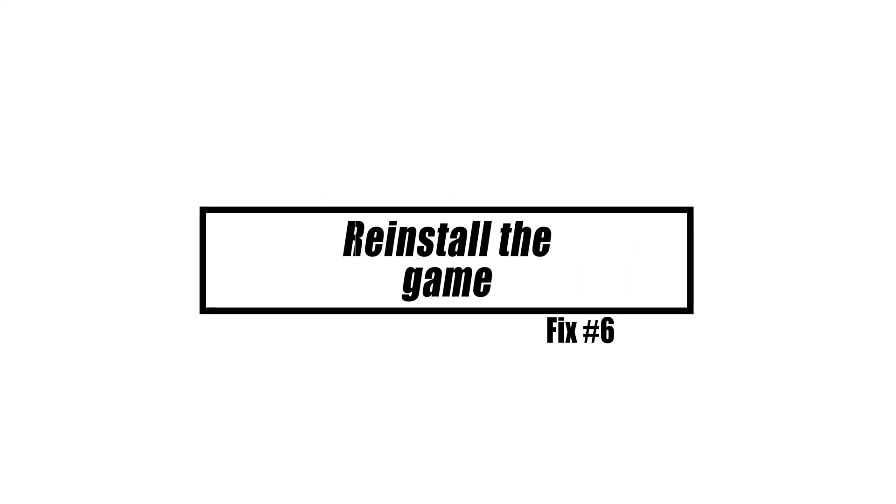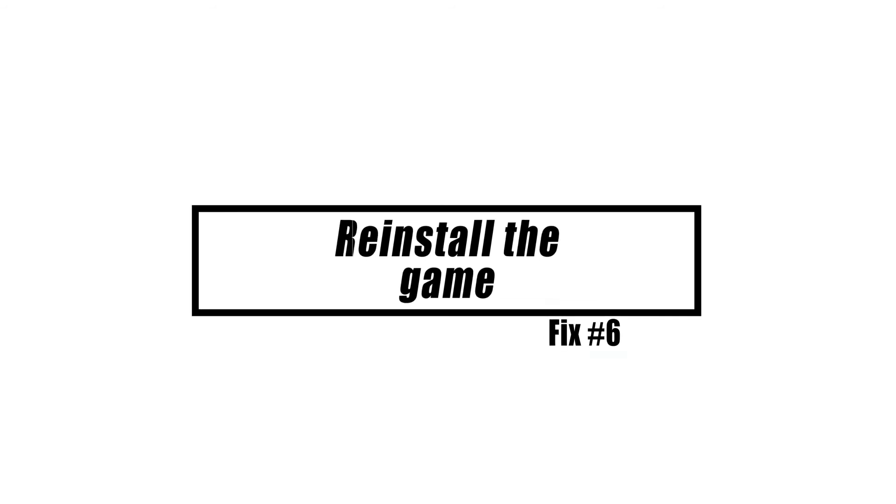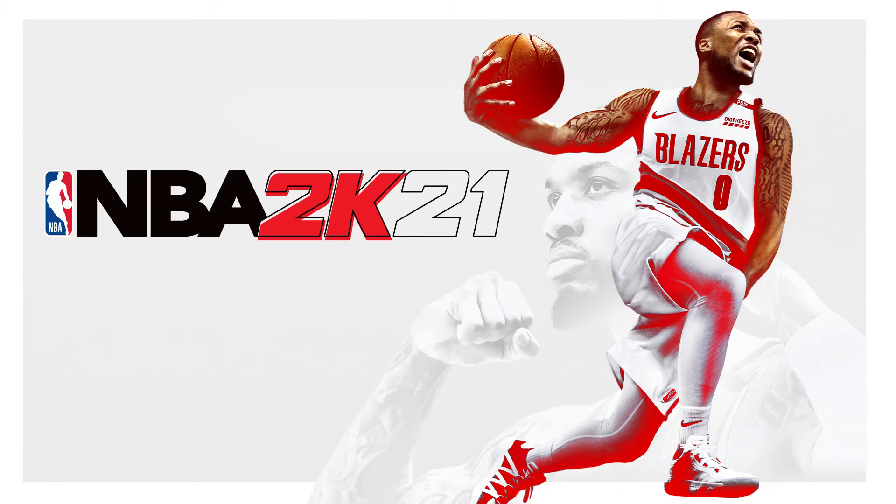If the options are useless for you, you may need to take a more serious step, such as uninstalling and reinstalling the game. Keep in mind that reinstalling may result in the loss of your saved games, so make a backup before proceeding.